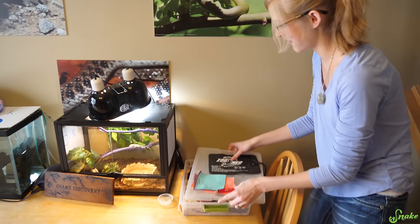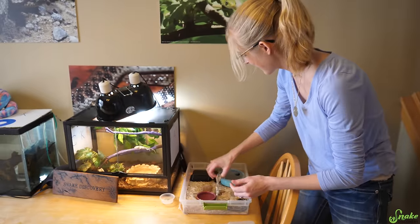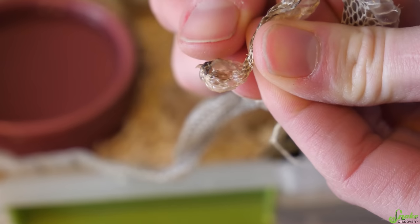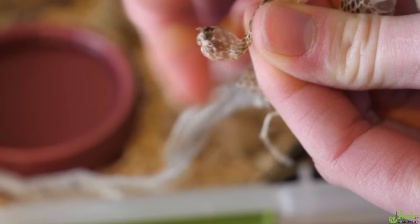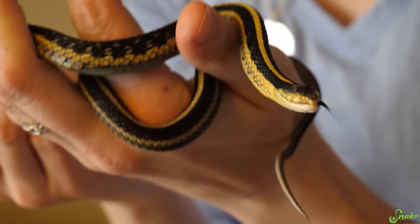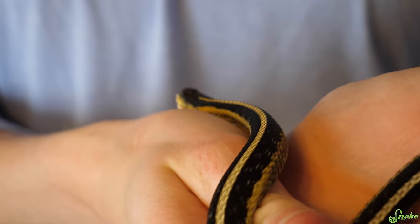We're going to move right along to one of the biggest fan favorites on this channel, which is Nearly Headless Nick. Look at that — he shed! Wow, that's a complete shed too. He even shed his face. He's getting so good at shedding nowadays. He looks great. Sometimes he sheds completely, sometimes he needs my help, but this time he was able to do it and got all the shed off his face.